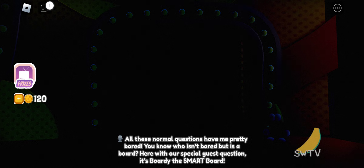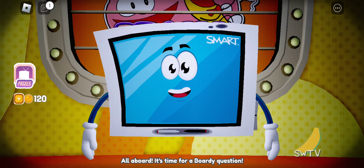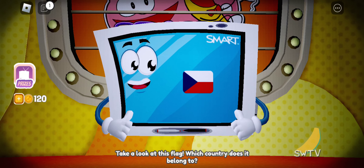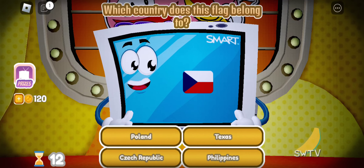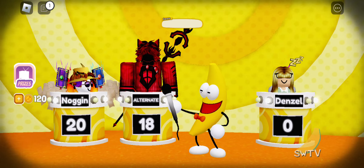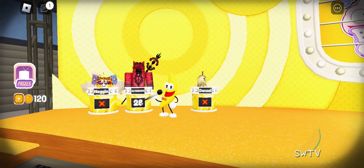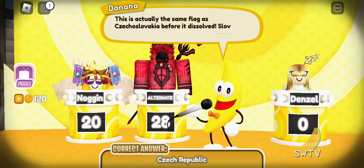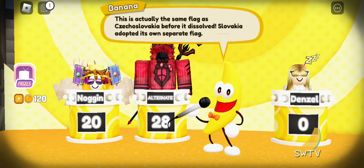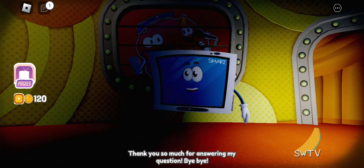All these normal questions have me pretty bored. You know who isn't bored, but is aboard? Here with our special guest question, it's Bordy the Smartboard! All aboard! It's time for a Bordy question. Take a look at this flag — which country does it belong to? Thank you so much for answering my question! Bye-bye!